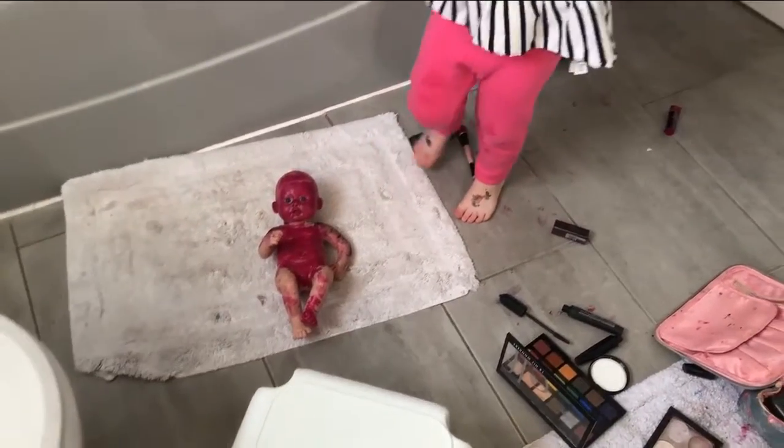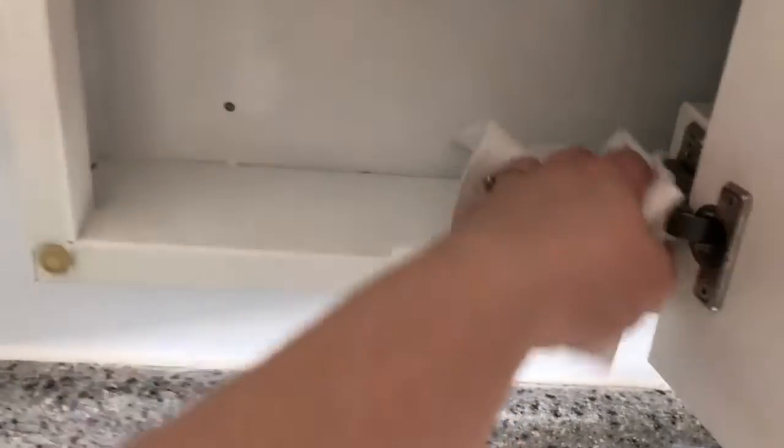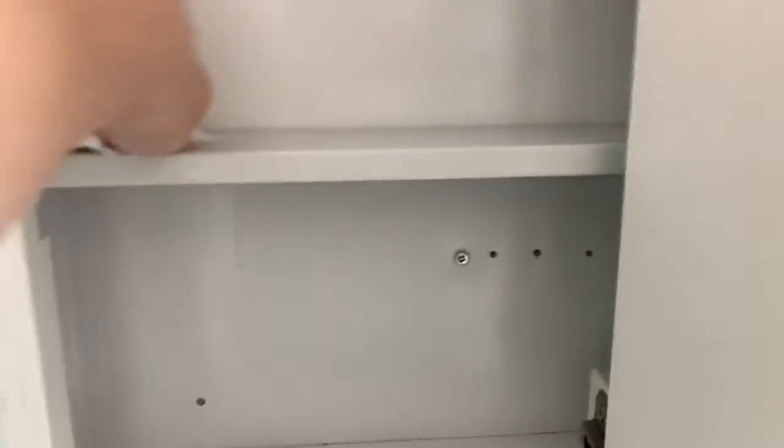Here is her doll's finished look — as you can see, she had a lot of fun giving it lots of lipstick! We gave this bathroom a complete makeover about two years ago, right before I went back to work, so that's probably the last time we gave it a really good clean.